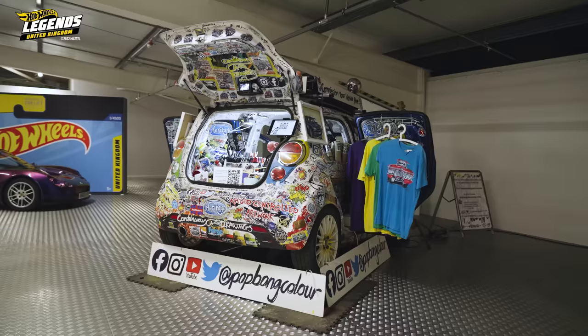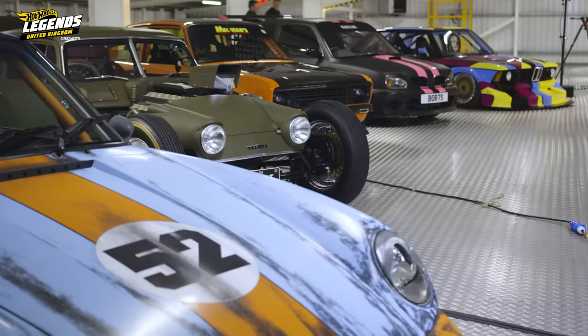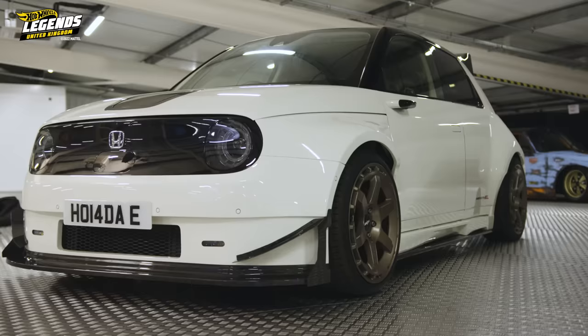We've also got Ian Cook, AKA Pop Bang Color, with us today in his car — give him a round of applause. Ian is actually busy working on some pieces. Before we check out this year's top 10 cars, congratulations to all of our UK finalists for being here, because we had a record number of over 100 entries this year. Without further ado, should we check out some of the cars? Let's go.